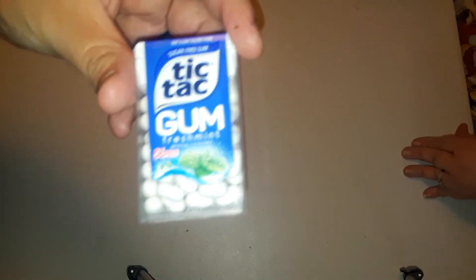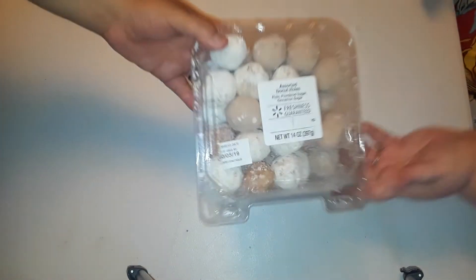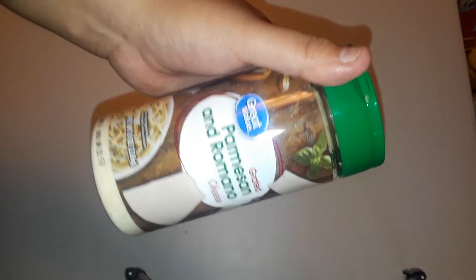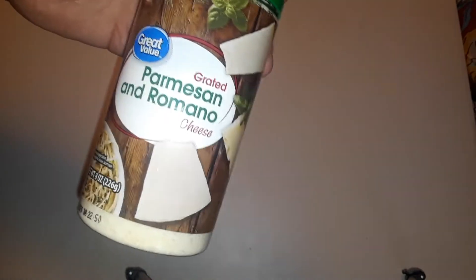On clearance, we found Tic Tac gum — I'm not sure if I've ever had this kind before. Then we got some assorted donut holes for $2.36. We got some shaky cheese — just some grated Parmesan and Romano. I'm not sure if I've had this one before; hopefully it tastes a little better with the mix. That one's $2.36.